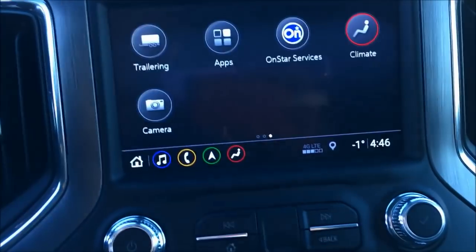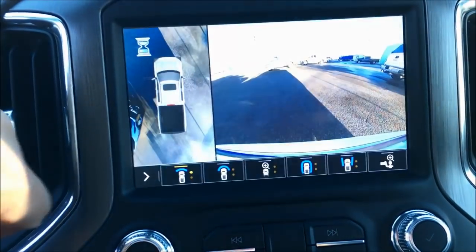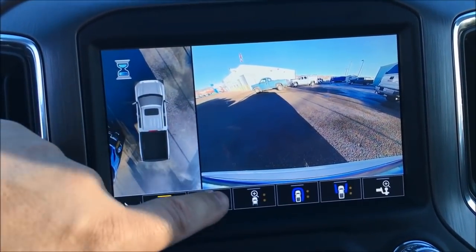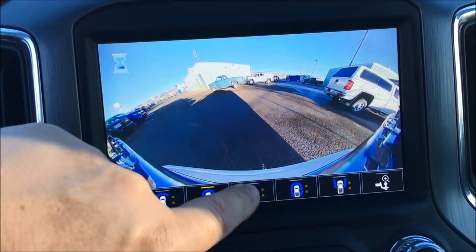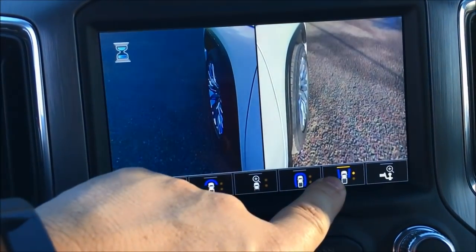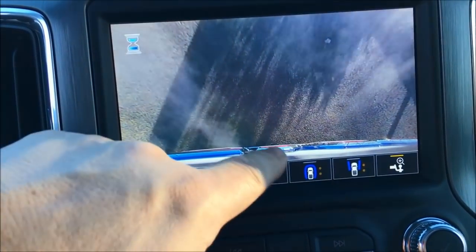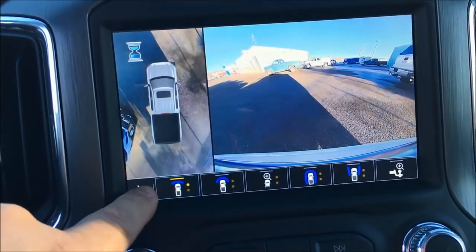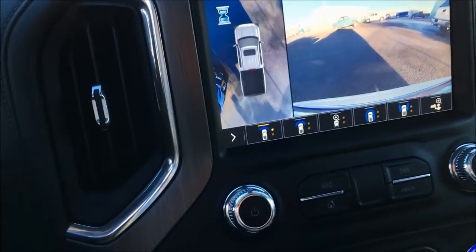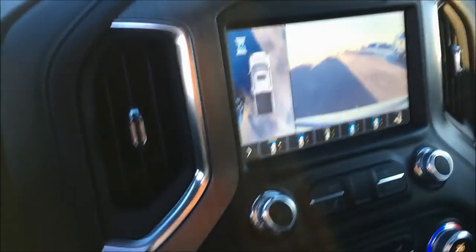You can slide across and touch trailering and cameras. Touch camera as an example — you can see we've got the surround vision camera, the backup camera. You can change this to make it bigger. So you're backing up, you want to see down the sides, you're parking tight to a building or backing up to a hitch — all of these little adjustments on the fly are super sweet. You've got a Bose premium 10-speaker audio system with subwoofer. It just pounds.